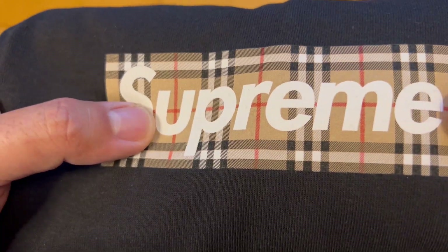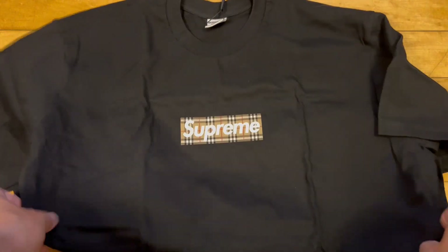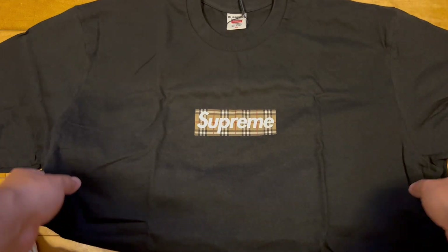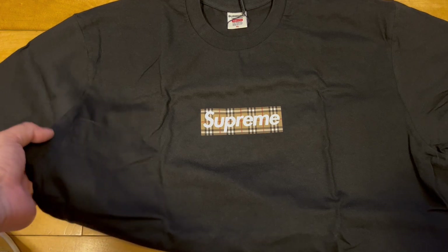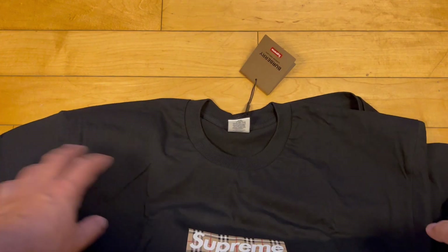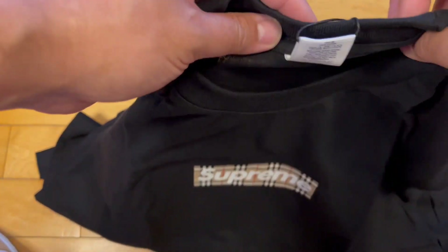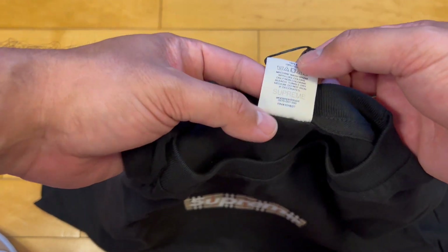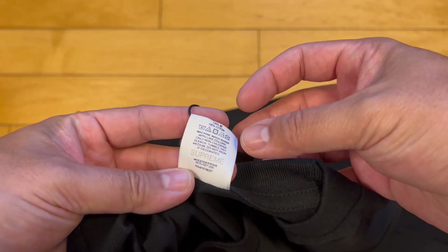They probably printed this in two layers — the base layer rectangle first, then Supreme over it. There are maybe some wrinkles from the printing on the upper left hand corner. I'll open it up a little bit. The XL is a little big on me but we're trying to lose weight — if you're in shape, anything looks good whether it's too tight or too big. It does seem to have a small neck. I wonder if this is higher quality since it's a Burberry t-shirt — it's 100% cotton.